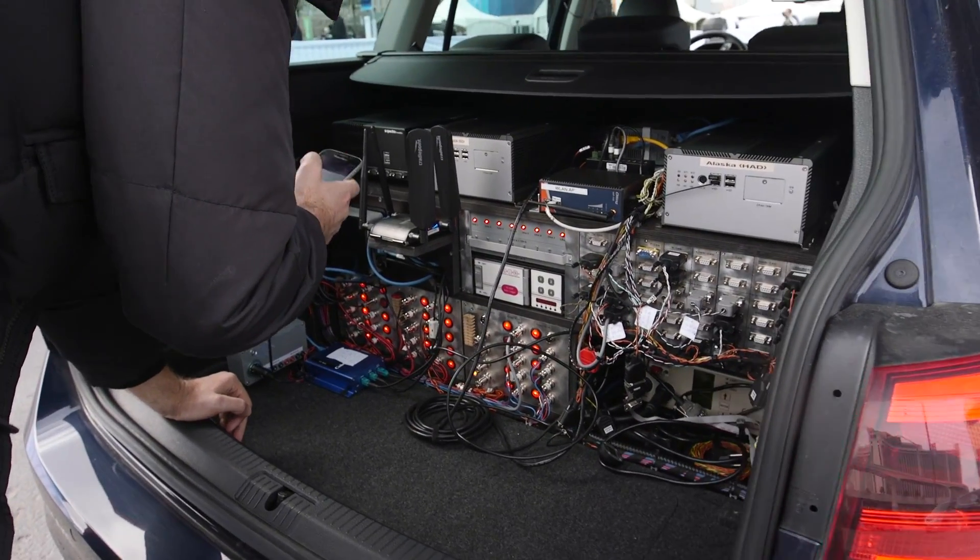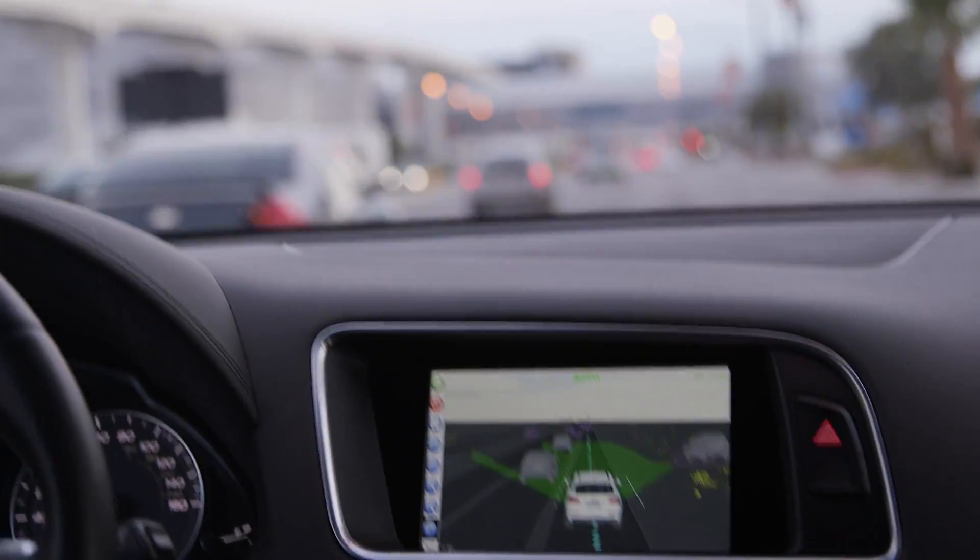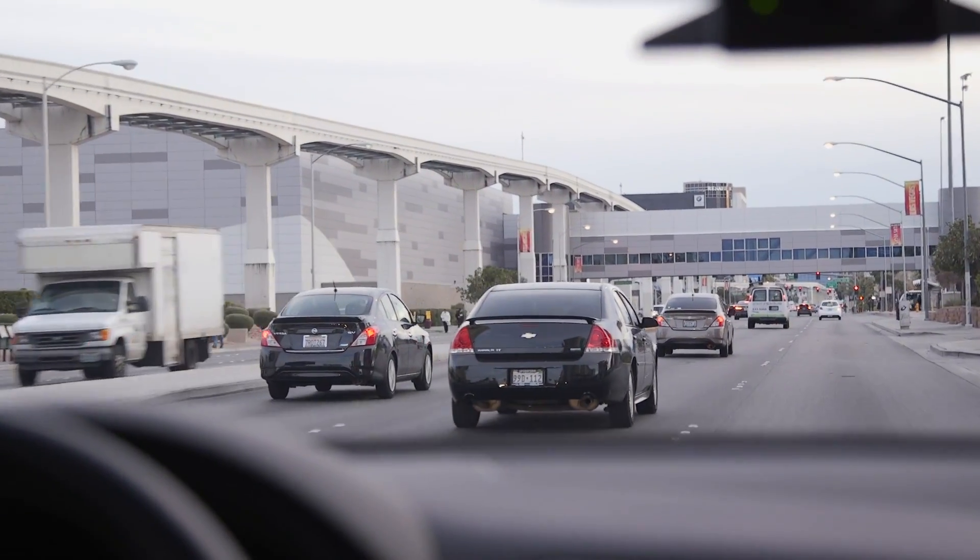To know where they are on the road, self-driving cars use a combination of GPS and high-definition maps, pinpointing their locations to within a few centimeters.